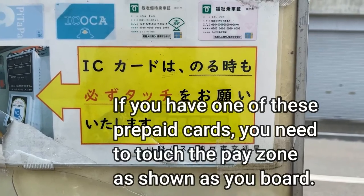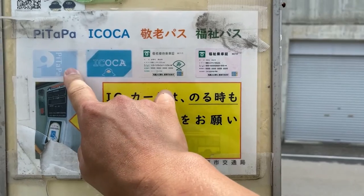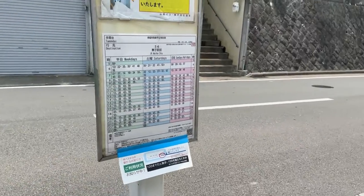Over here it says IC card — that's how you pay. You get that from a station. That's a prepaid card. You can use Pitipa or Icoka. I hear a bus coming, so that's it for this video. Thanks for watching. Like and subscribe to my channel.